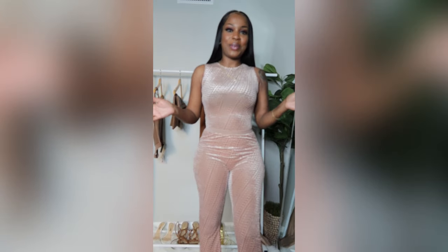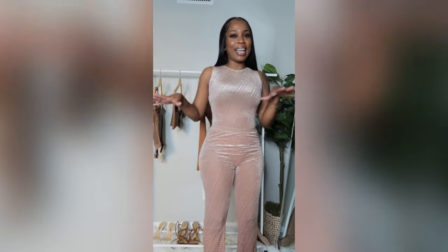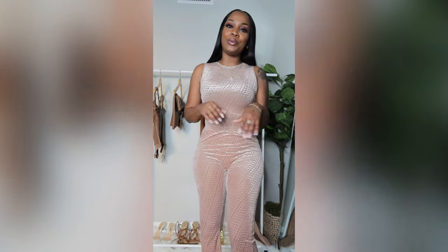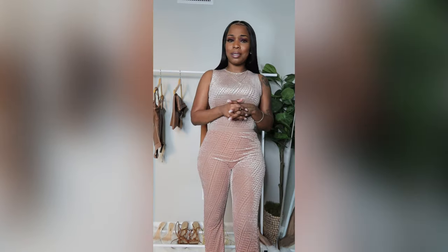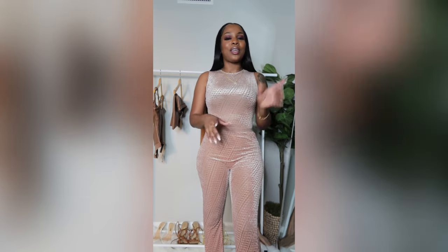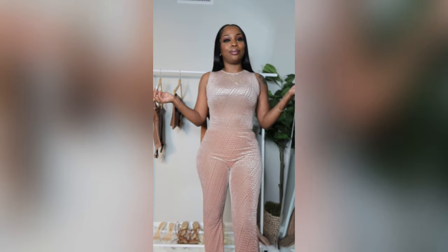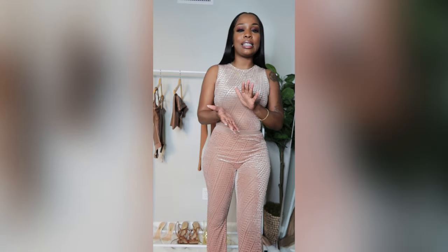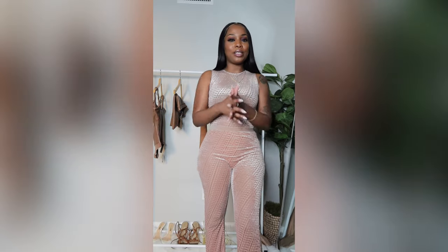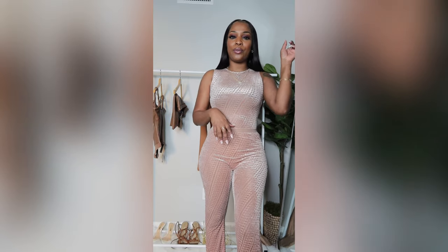What's up guys, it's Vanda Black here and welcome back to my YouTube channel. Today we are going to be doing another fashion haul where we will be reviewing SKIMS. SKIMS is expensive, okay, this is not cheap stuff, so your girl waited until they had a sale — you already know I cannot resist a sale. I'm gonna go through and show you some of the pieces that I got. Make sure you like, subscribe, and ring that bell.